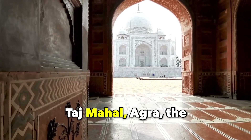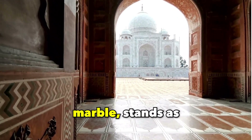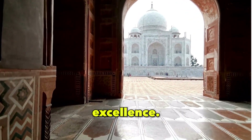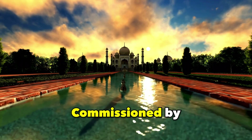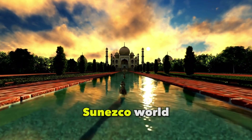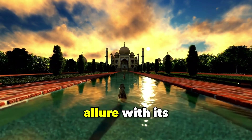Taj Mahal, Agra. The Taj Mahal, a mesmerizing structure in white marble, stands as the ultimate representation of Mughal architectural excellence. Commissioned by Emperor Shah Jahan in memory of his cherished wife Mumtaz Mahal, this UNESCO World Heritage Site boasts an otherworldly allure with its intricate detailing.